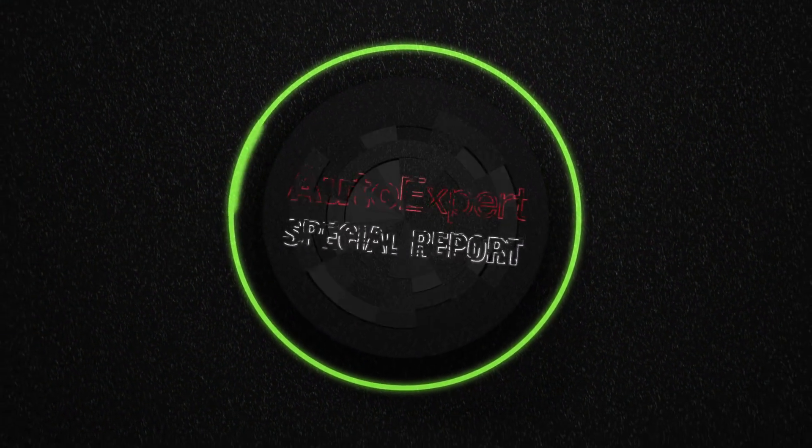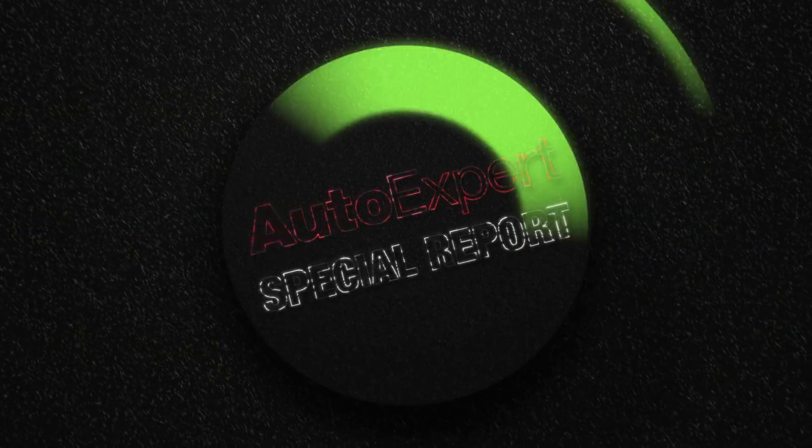Coming up: the top 10 things you need to know about Octane Rating. I'm John Cadogan from autoexpert.com.au, the place where new car buyers save thousands off their next new cars. Hit me up on the website for that.